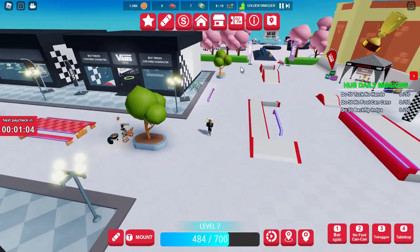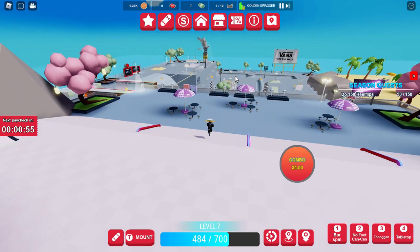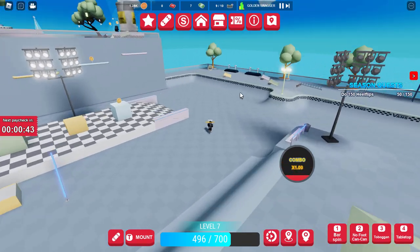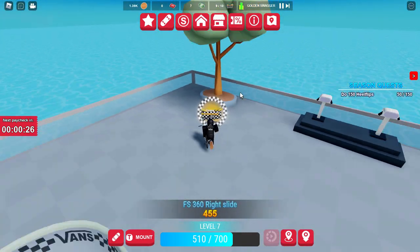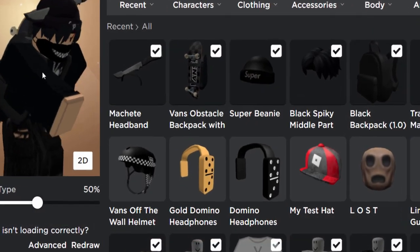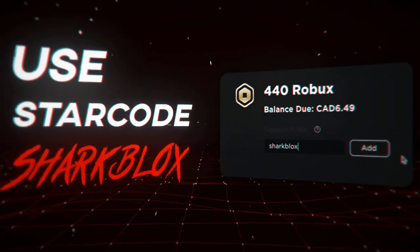Go back home again and head in this direction toward the park. I didn't notice this one when recording earlier, but all the way in the corner — there it is. Number ten, the final one. We completed it and you now have the helmet! Here it is in the avatar editor — the new Vans helmet. If you enjoyed this video, make sure to leave a like and subscribe. Thanks for watching and I'll see you in the next one.